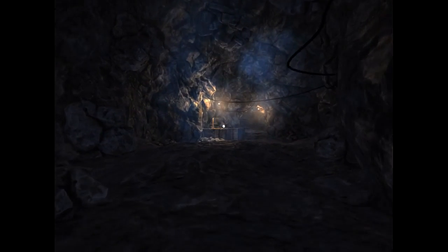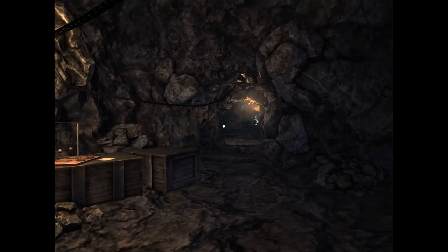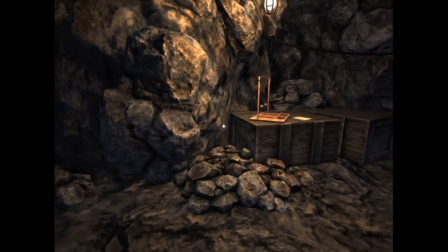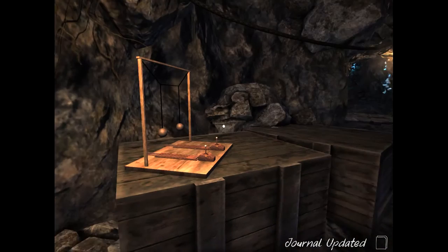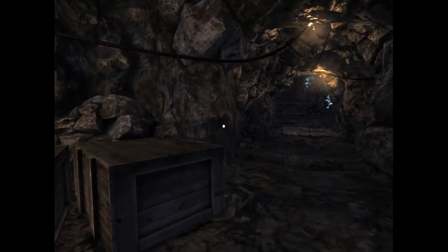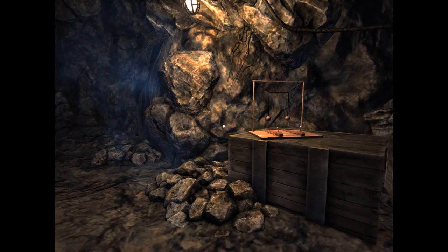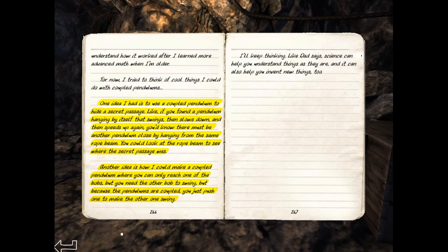Hey everybody, Marble Thump here, playing Odyssey. Let's see — is it more journal notes? I knew it was. These journal notes are all about coupled pendulums. Coupled pendulums are pendulums that are connected to each other, so they can speed up and one moves the other.